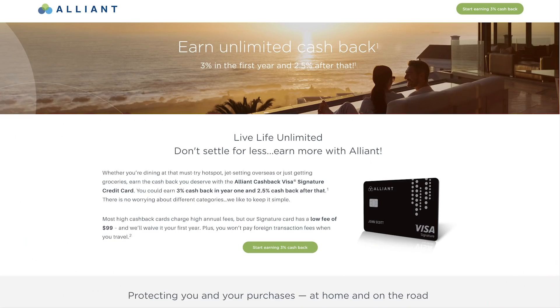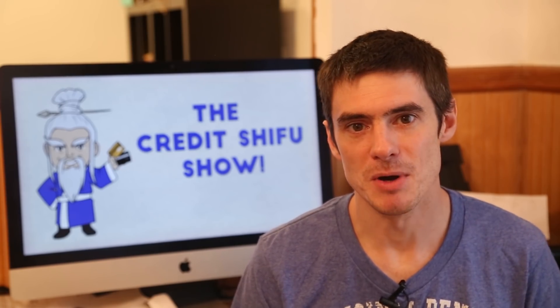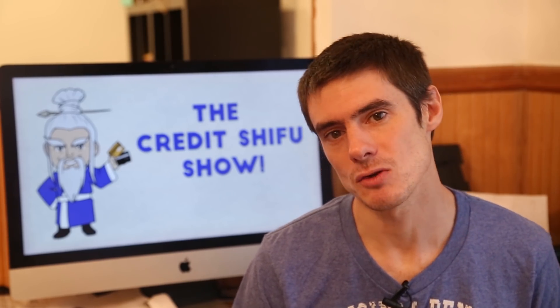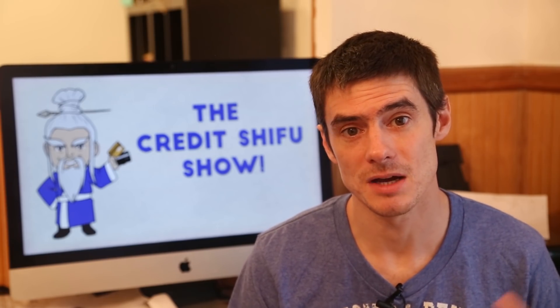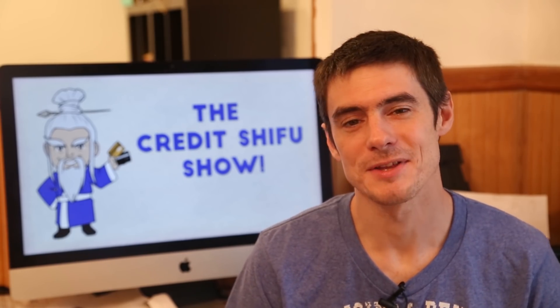Next up is the Alliant Visa Signature card. It's not very well known, but it gives you 3% unlimited cash back for the first year — and it beats the other two on the ongoing rate because after the first year it only drops to 2.5%, not all the way down to 1.5%. It stays at 2.5% cash back for however long you hold it. It does have a $99 annual fee and is designed for big spenders — credit score requirements will likely be higher — but I've seen it work very well, for example my landlord used it to buy an expensive video camera and earned a lot of cash back.